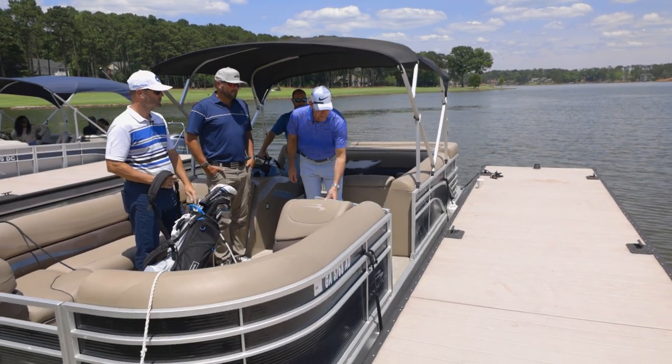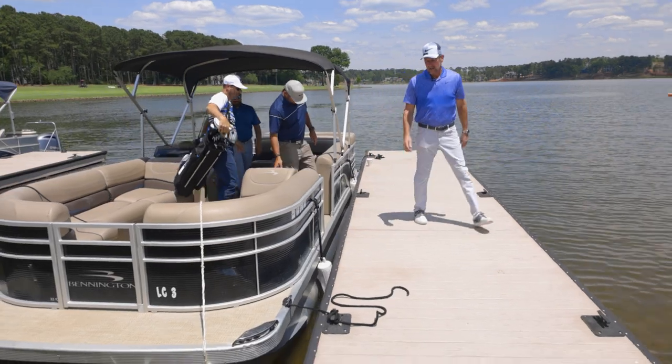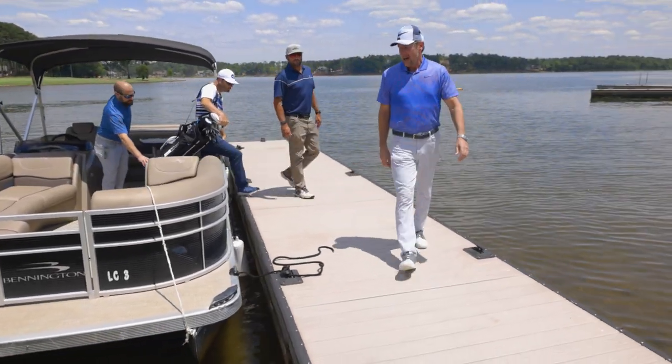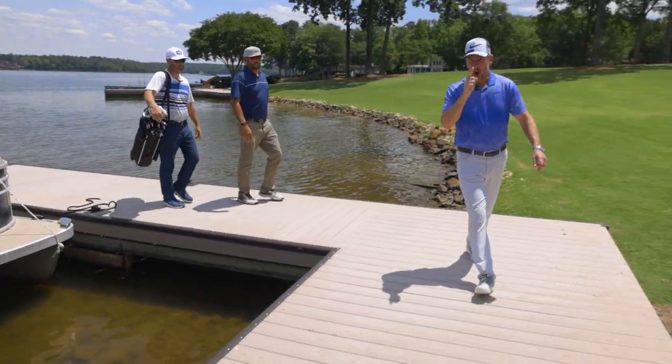So we've arrived at the infamous Great Waters course. Now Blake and Sean are going to show me how to use this new equipment and own this course.